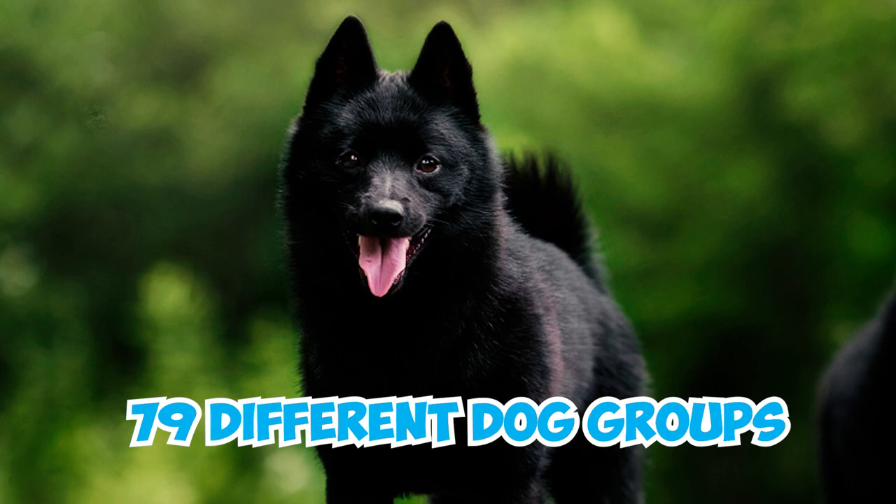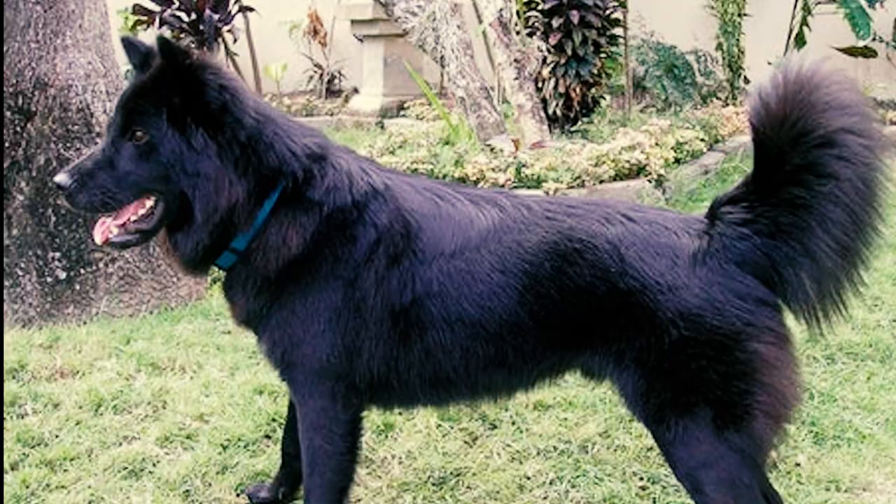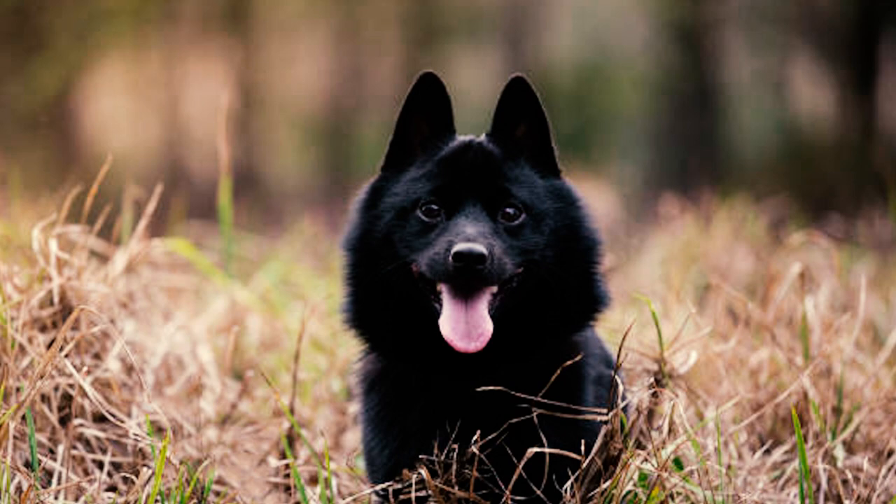Number six: in Stanley Coren's book 'The Intelligence of Dogs,' the Schipperke holds the 15th rank out of 79 different dog breed groups in terms of obedience intelligence, placing them in the excellent working dogs category. These smart pups can grasp new commands in 5 to 15 repetitions, and they typically obey the first command 85 percent of the time.